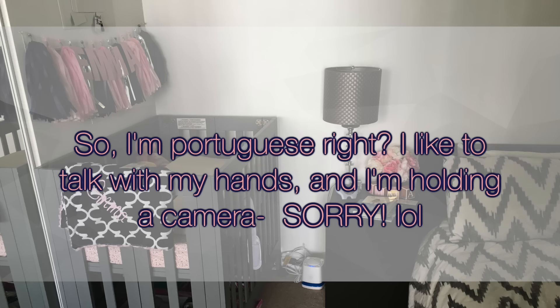I also have her change pad on here, which is where I change her when she's awake and not sleeping. It adds a little height so my back isn't suffering and protects the actual mattress. I have her little sleep lovey here that she looks at and plays with during diaper changes, and I store her sleep suit on the side when she's not using it — that's the Baby Merlin's Magic Sleep Suit.